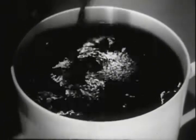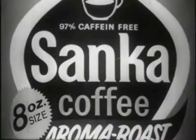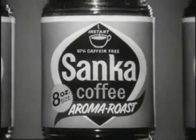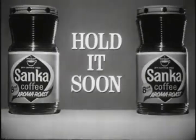Have another cup. Remarkably, this new Sanka coffee is still 97% caffeine free. You'll find the new Sanka coffee at your store, in this big new 8-ounce size and this nice-to-hold new jar. Hold it soon.